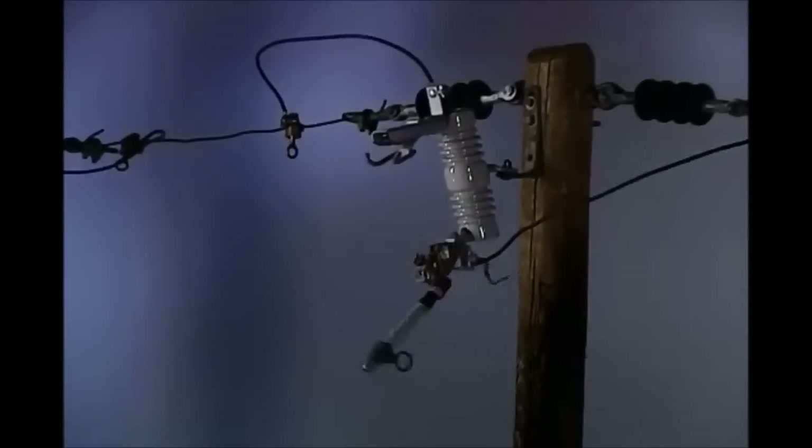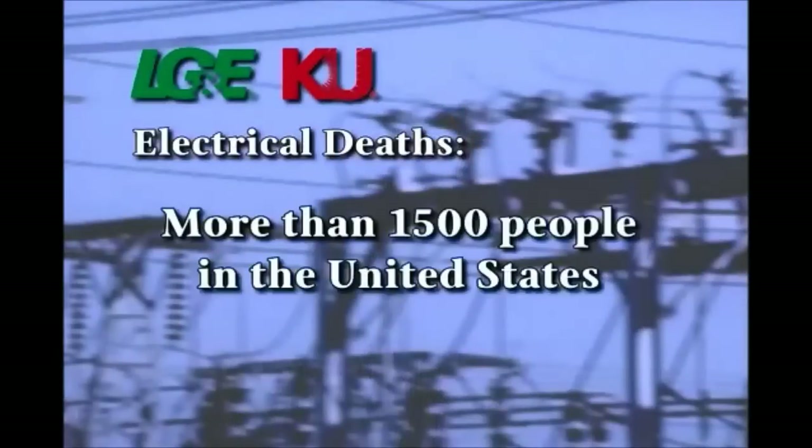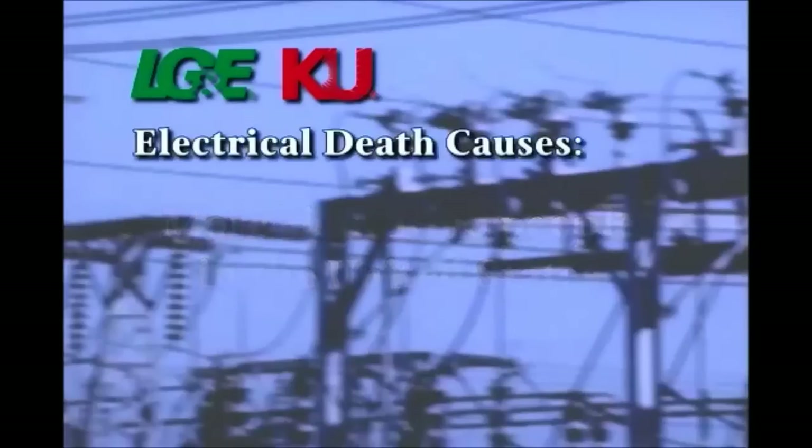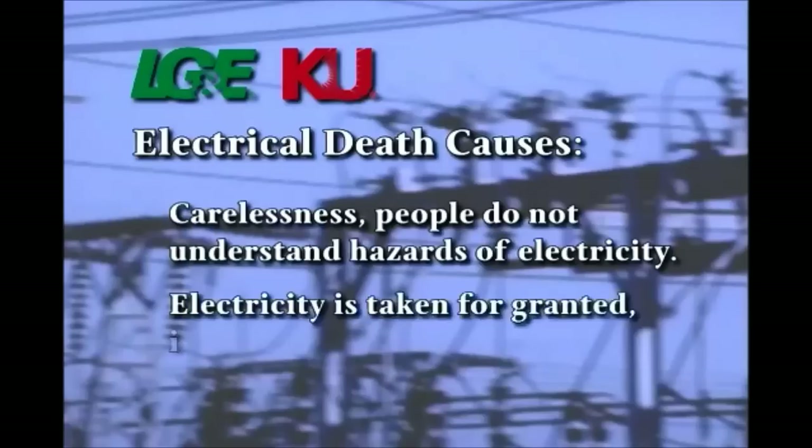That was a fuse blowing. Hi, I'm Johnny, a line technician for Kentucky Utilities. When this happens out on our lines, electricity usually goes out somewhere, and it's our job to come out and fix the problem. Working around electricity is risky business and extremely dangerous. More than 1,500 people a year die in the United States because of electrical shock and burn accidents. Most of these deaths occur because of carelessness.